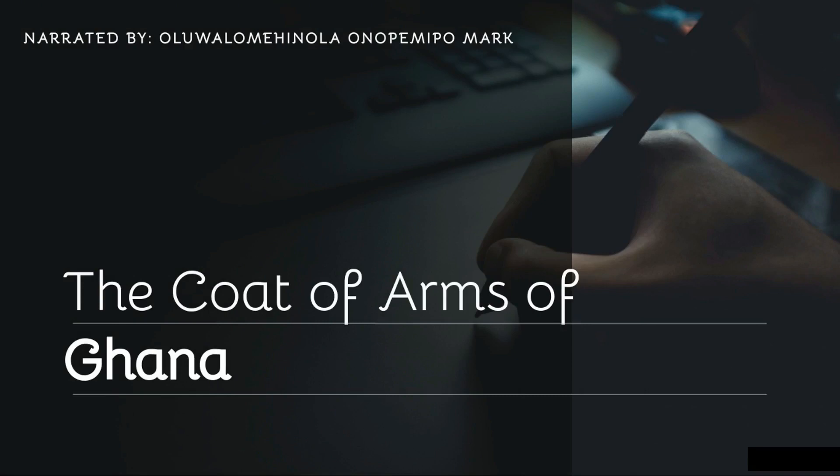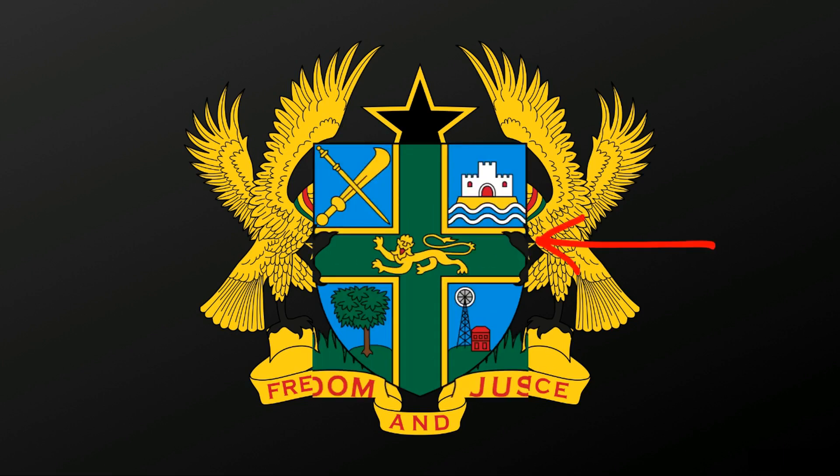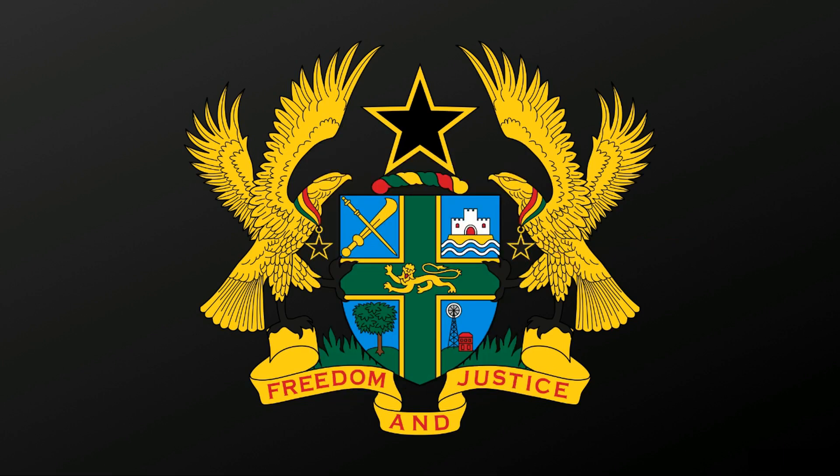Today, I'll be talking about the coat of arms of Ghana. Ghana's coat of arms consists of 10 parts. There is a blue shield that stands as a weapon which helps to fight poverty, ignorance and anger.